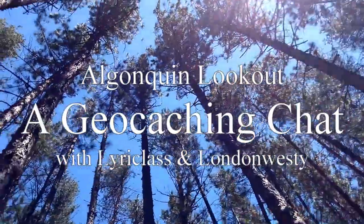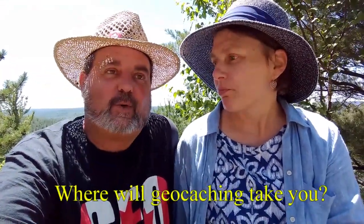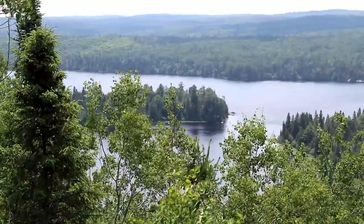We're taking a break at Algonquin's Lookout Cache because it's just such an awesome spot. I wanted to ask you the question we always ask at the end of our videos: where will geocaching take you? This is one of those spots — you just want to sit, relax, and take it all in. Right in front of us is a wild blueberry patch. We've had a little feed — you're not going to get full on them, but it's one of the little perks when you go on a hike like this.